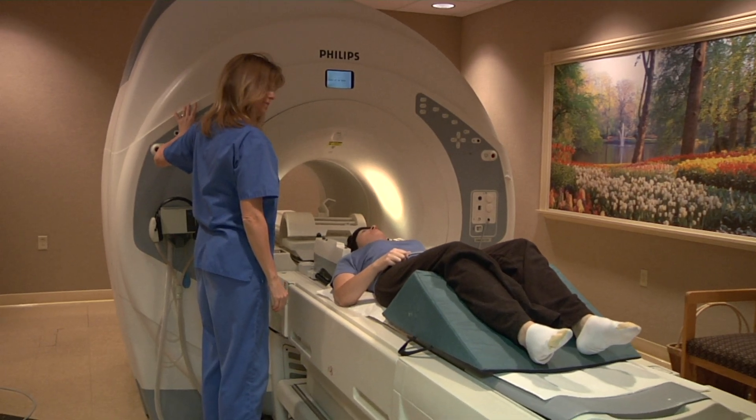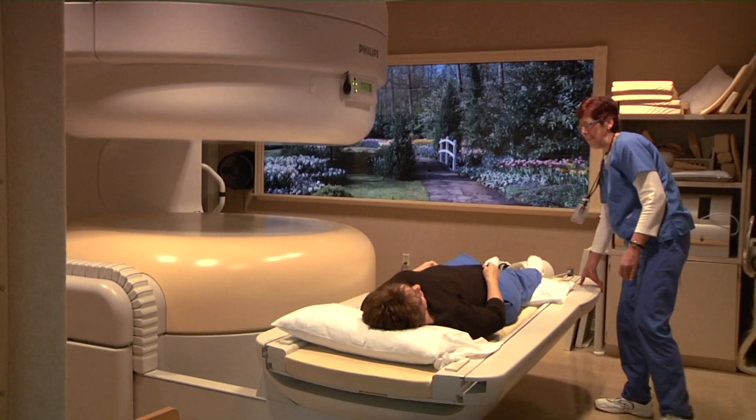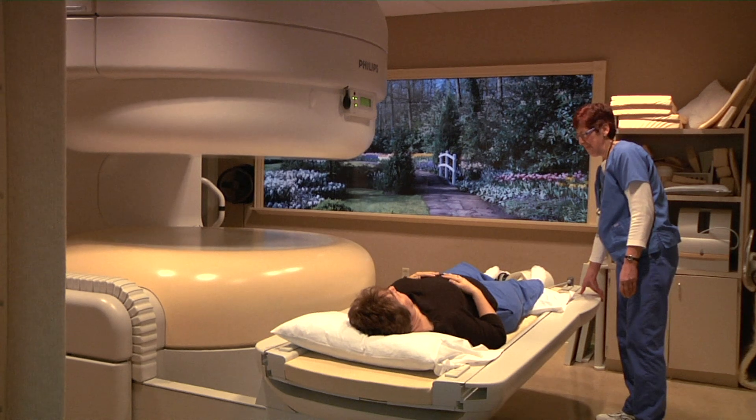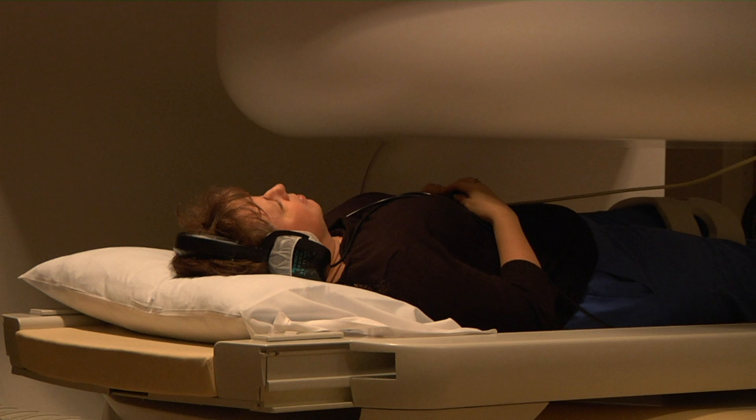Both are very patient-friendly and can handle patients with claustrophobia and those who are overweight. In the Open MRI, the patient lies in the machine that is open on three sides. In the conventional MRI, the patient lies in a large open cylinder.